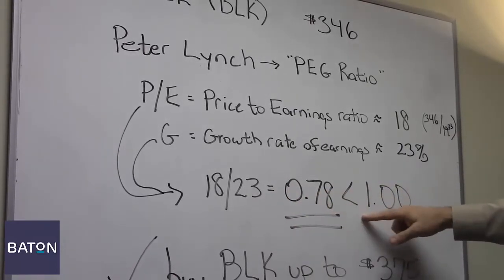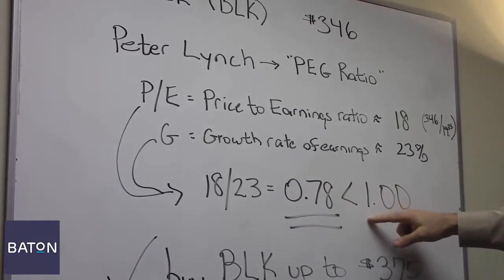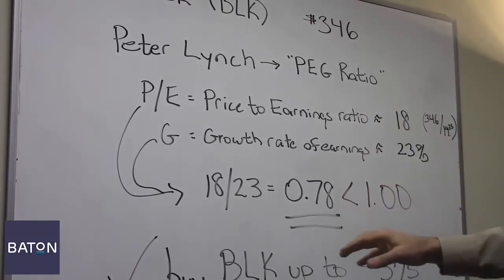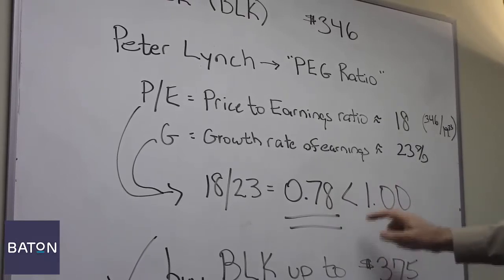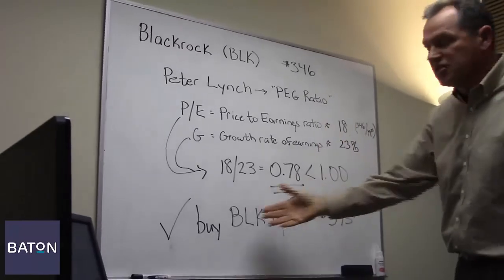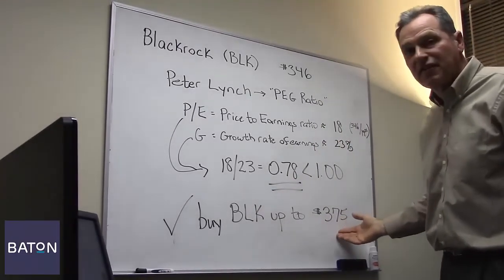That result of 0.78 is well below Lynch's upper limit of 1.0. In fact, that's so far below that BlackRock stock could appreciate almost a third before it exceeded this 1.0 limit, meaning we think it's a strong buy up to $375.